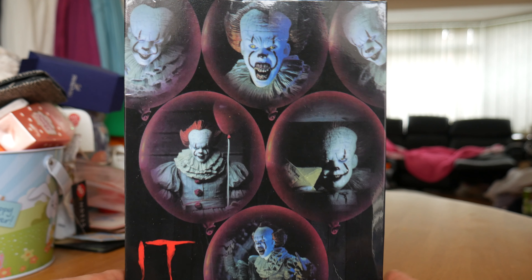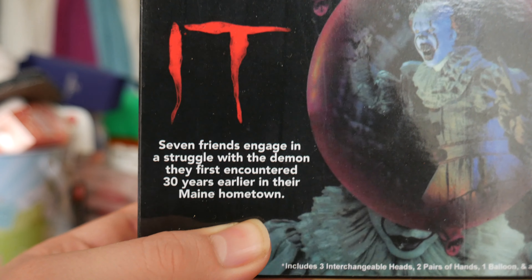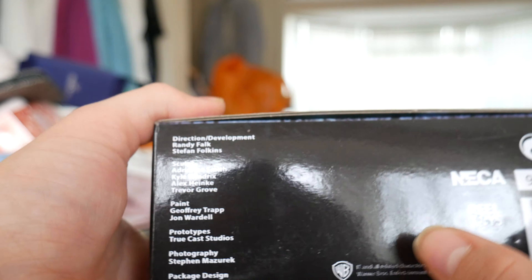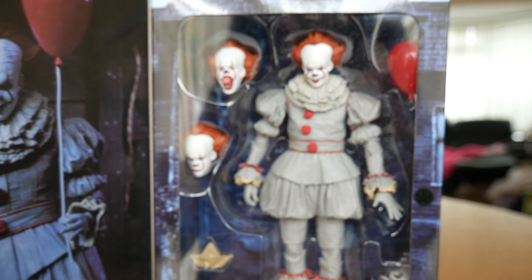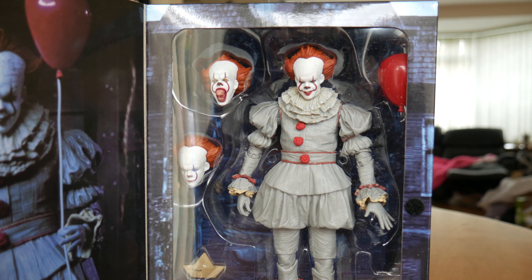I do like the way they've done it with different balloons, showing the Pennywise figure in various poses you can do with it. On the bottom there are credits for the figure, and on the other side the same Pennywise image.